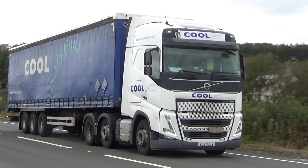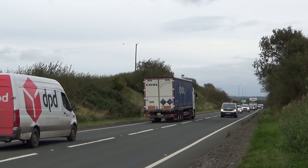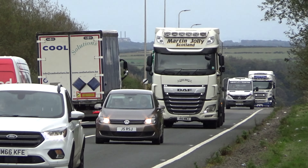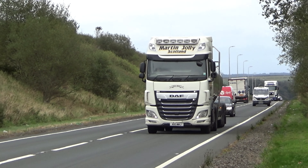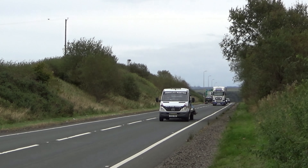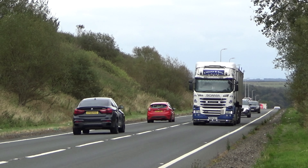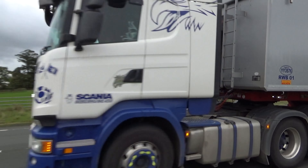Old Solutions Volvo — still waiting to catch my first aero on video. I think I've seen one on the road and maybe caught a still photo, but still need to get one on video. Martin Jolly Daftware Tanker on the back, heading up to the Creamery up at Stranraer possibly.